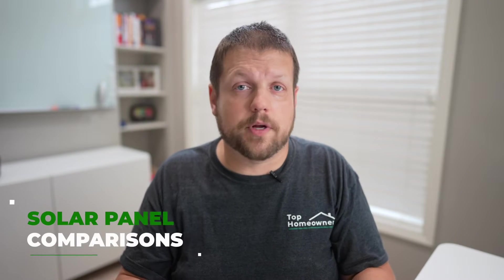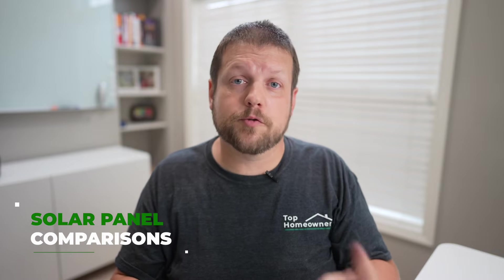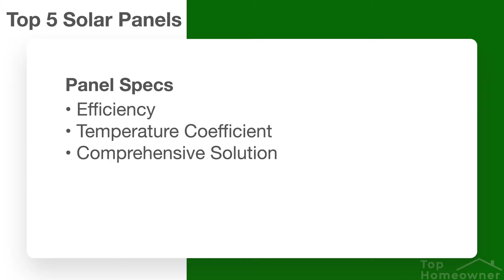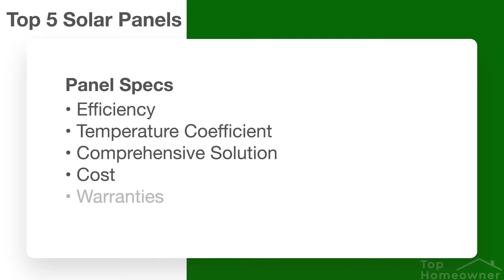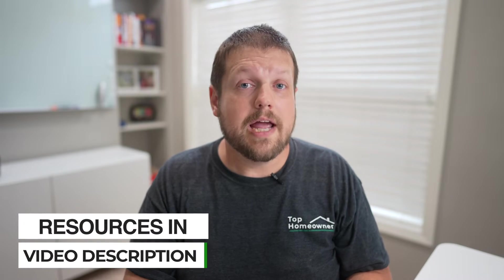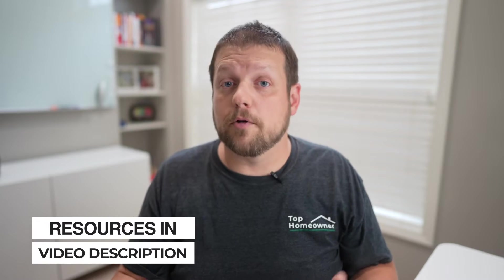For the panels themselves, we're going to take a look at five different areas. The first is their efficiency rating. The next is the temperature coefficient — I'll explain what that is in just a second. Next will be whether or not they offer a comprehensive solution. The fourth thing is cost. And the fifth will be warranties. Typically on a solar panel and even on a solar solution, there are multiple warranties in play, and not all warranties are created equal.